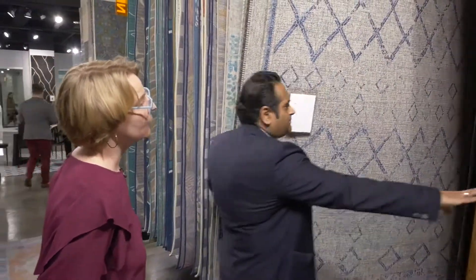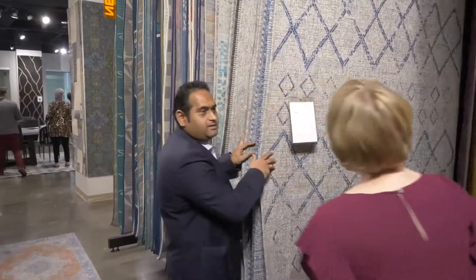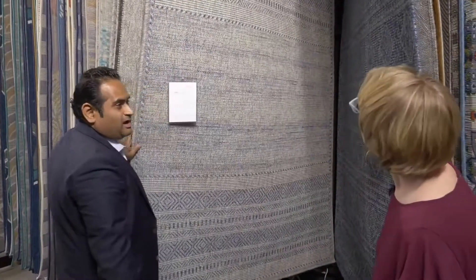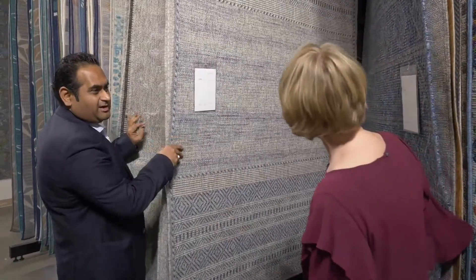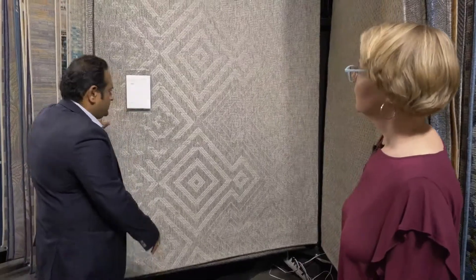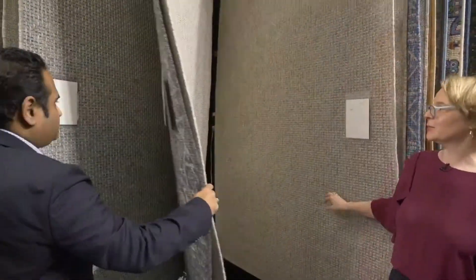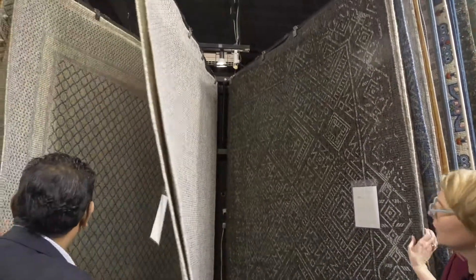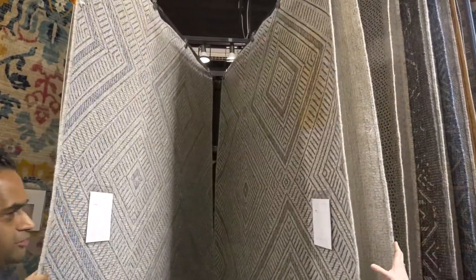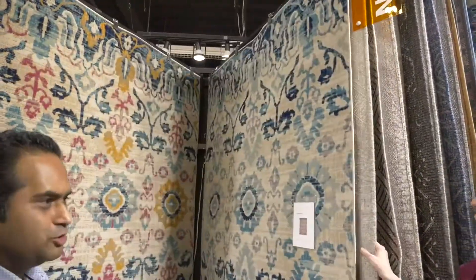This collection is called Tiara. It's machine-made outdoor with a lot of texture — it's not flat. There's a lot of visual interest in each one. It's an apparent value product. A lot of grays, blues.